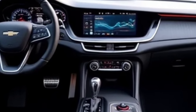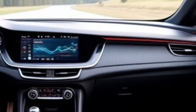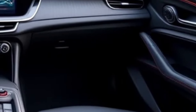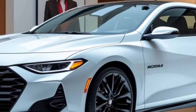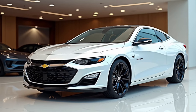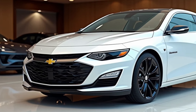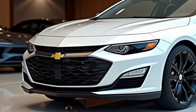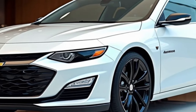Technology. The infotainment system features a 12-inch touchscreen display with Chevrolet's latest Infotainment 4.0, supporting Apple CarPlay, Android Auto, and voice recognition. A 10.5-inch fully digital driver's display with customizable information is also included. An optional Bose surround sound system is available for audiophiles. The cabin offers ample legroom in both rows, with a spacious trunk offering up to 15.5 cubic feet of cargo space.